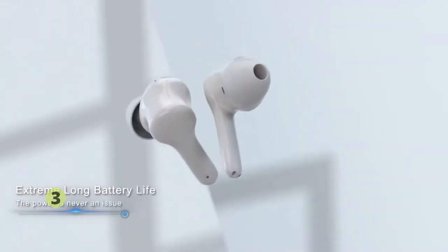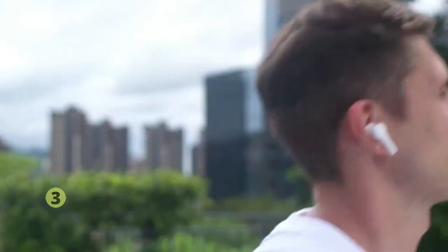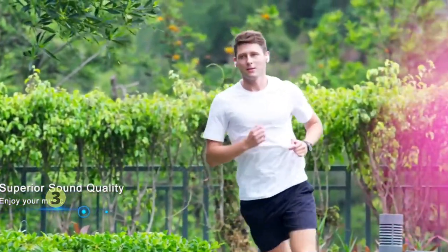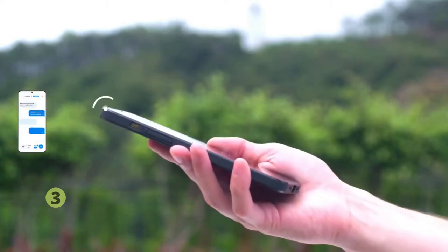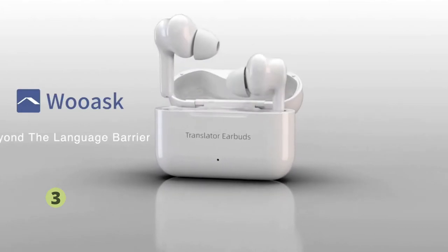Beautiful, compact, streamlined design — it's more ergonomic and makes you more comfortable. With a high-density lithium-ion button battery, power is never an issue. High-quality, ultra-thin loudspeaker brings you perfect sound quality and music enjoyment. When you need translation, click the app to easily switch to translation mode. For global business and travel, if you've been looking for a great way to listen to music and translate, WUASK Translator Earbuds will be your best choice.